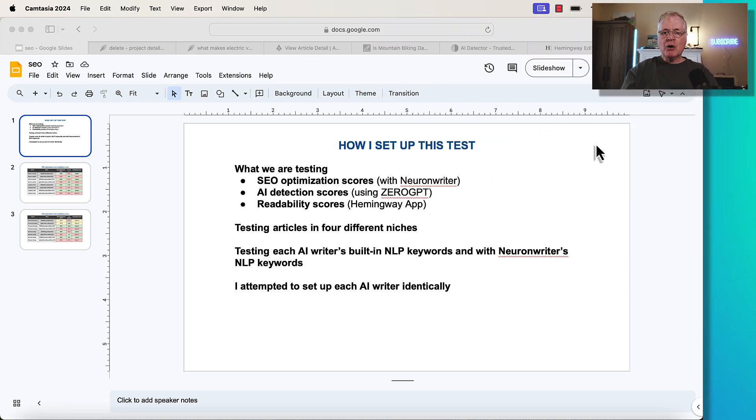Let's figure out which one of these tools throws the knockout blow. The very first thing I want to do is show you how I set up this test. We're testing some SEO optimization scores, and the scoring is going to be done with NeuronWriter, some AI detection scores using ZeroGPT, and the readability scores we're going to measure with the Hemingway app.